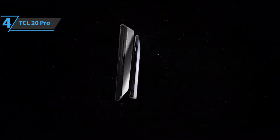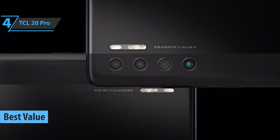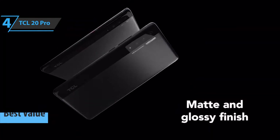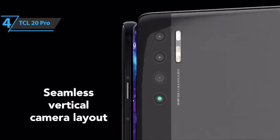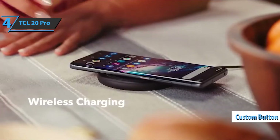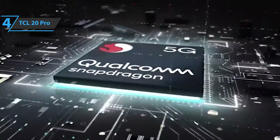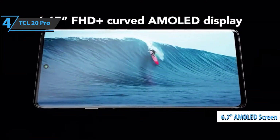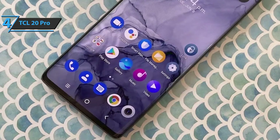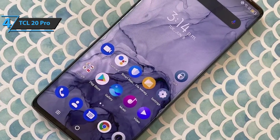Up next, we present the TCL 20 Pro — the best value phone under $500 available on the market in 2022. This model's key advantages are design, screen, and 5G speed. The phone has a USB-C port and a 3.5mm headphone jack, a power button and volume button on the right edge, plus a custom button on the left. The back is quite beautiful, with a turquoise glass case that shines in the light. The TCL 20 Pro has a 6.7-inch AMOLED screen that goes beyond the edges. The 60Hz screen refresh rate may disappoint some users, as other phones at similar prices have 120Hz screens.